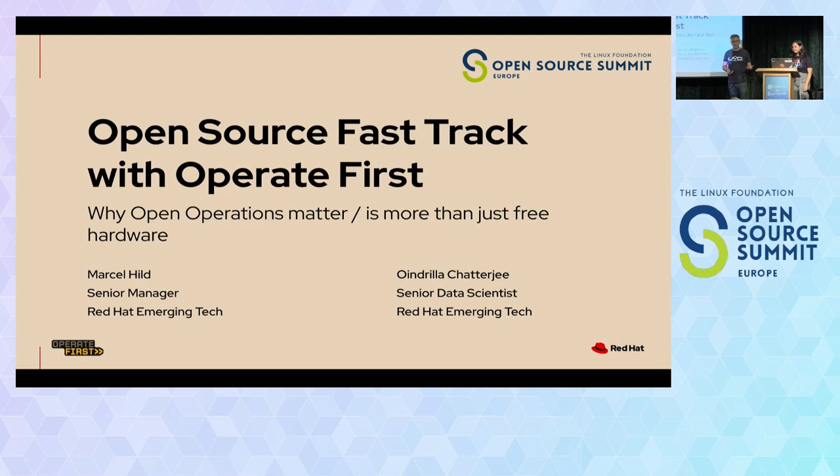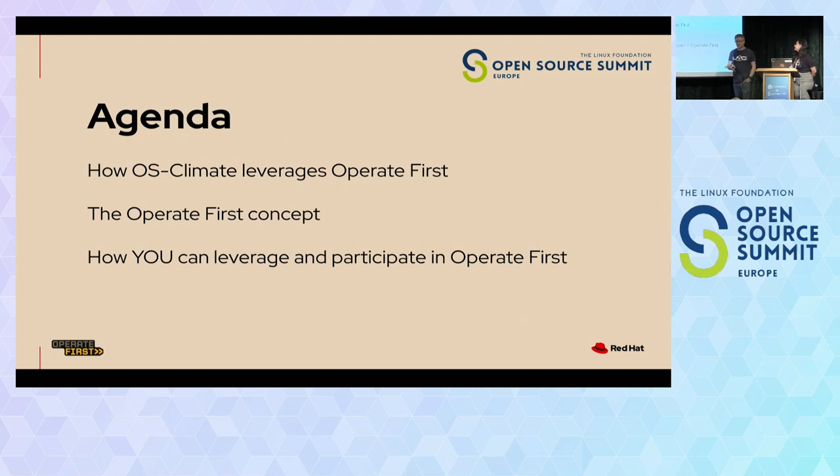My name is Marcel Hilt. I'm out of Germany, working in the office of the CTO at Red Hat in emerging tech. My name is Oindrila Chahirji. I'm also working in emerging tech; I come from Boston, United States. A quick glance at the agenda: first, Oindrila will talk about how the OS Climate community leverages Operate First and the Operate First community cloud. Then we'll talk about the general principles and tenets of the Operate First concept. And finally, how you can leverage and participate in Operate First, because it's all about the community.